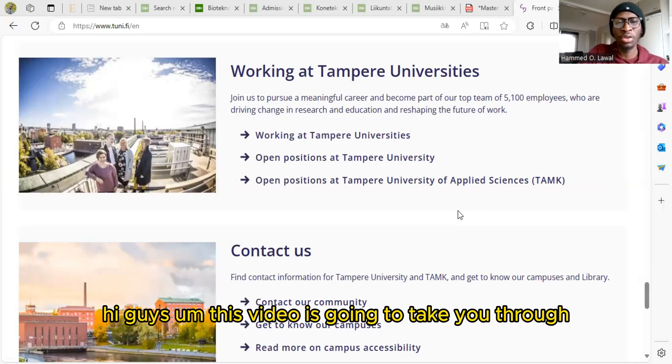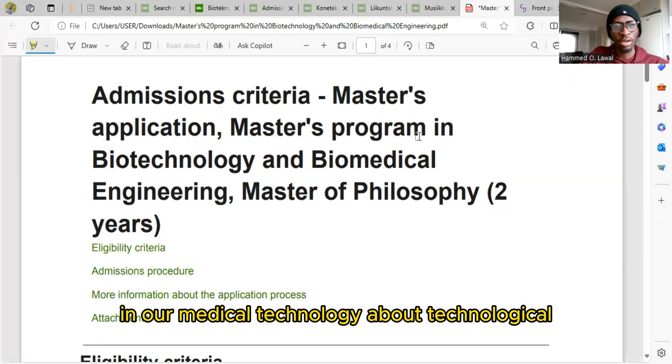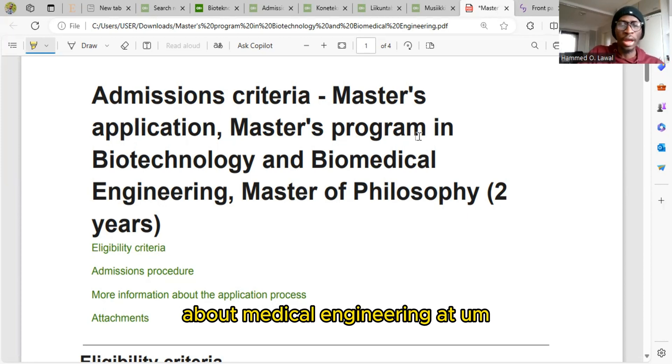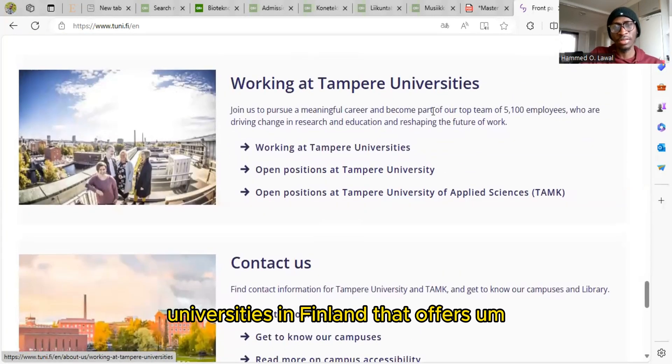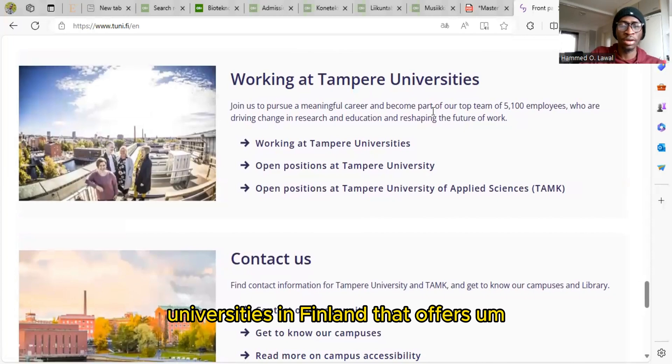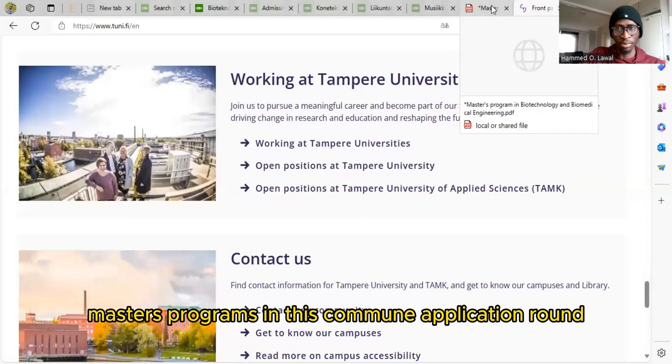This video is going to take you through how to apply to Masters in Biomedical Technology, Biotechnological or Biomedical Engineering at University of Tampere, Tampere University or Tampere Universities of Applied Sciences. This is one of the universities in Finland that offers free tuition Masters programs in this coming application round.